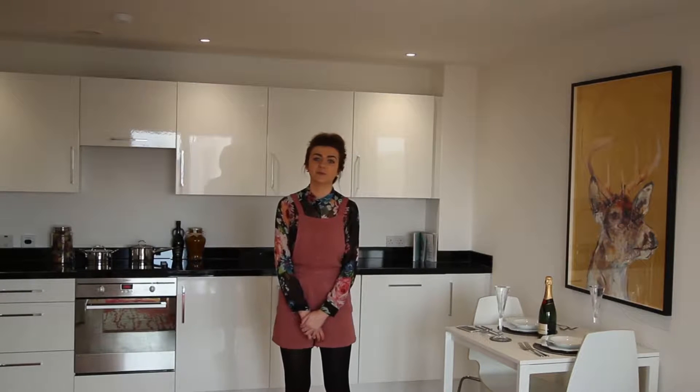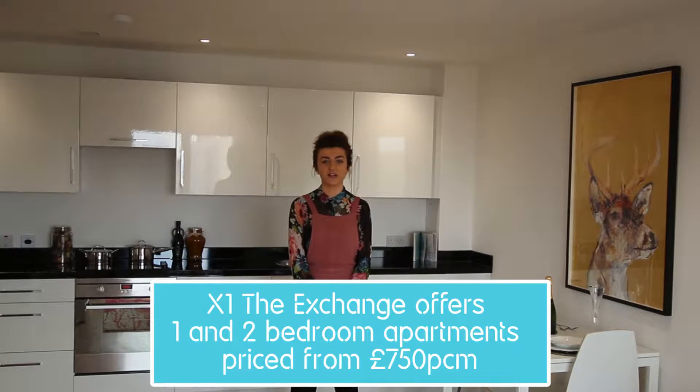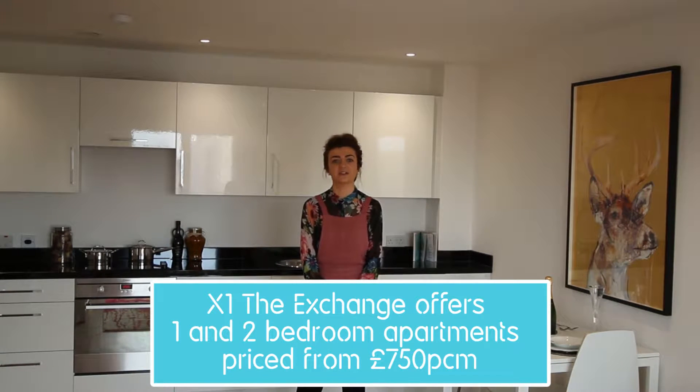Hi, my name is Laura and I'm the account manager for X1 on the Exchange. Here at the Exchange we offer one and two bedroom luxury apartments priced from £750 per calendar month.